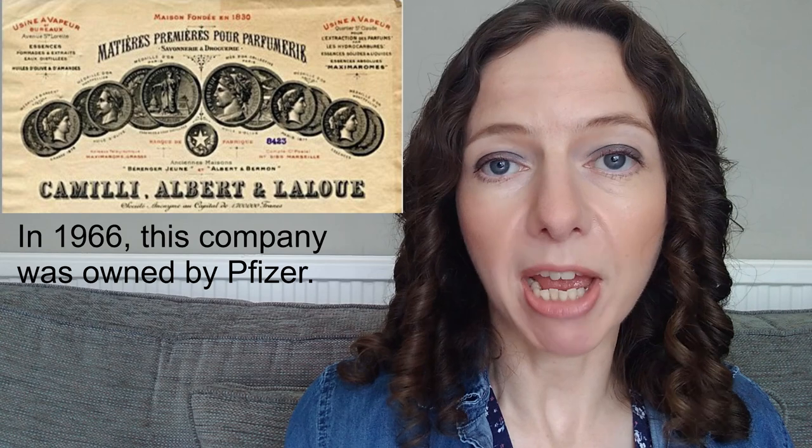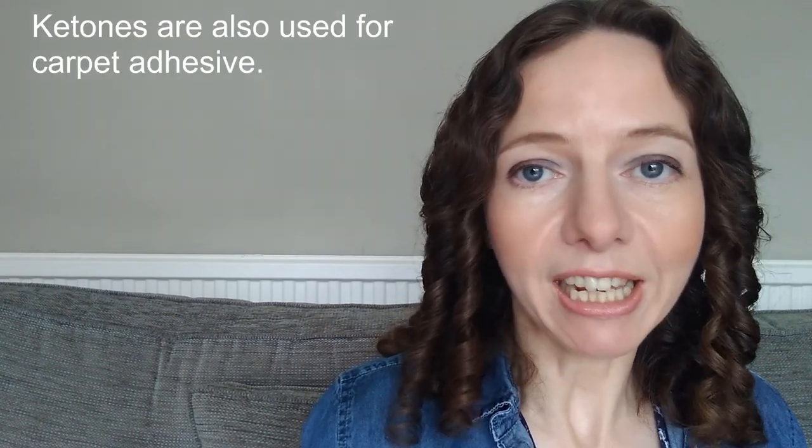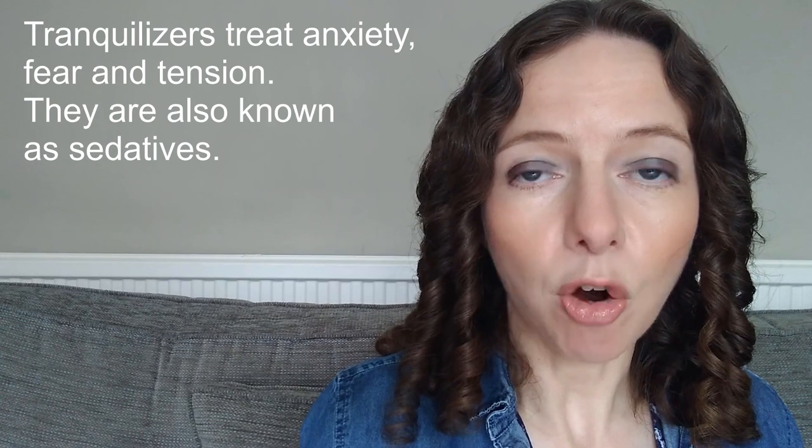Chemists at a company called Camille Albert and Lalu were looking at compounds called cyclic ketones. Ketones are compounds you may have come across — for example, as that kind of smell from pear drops, or you might know the smell of someone with undiagnosed diabetes on their breath, that very sweet smell. So cyclic ketones were what they were studying.